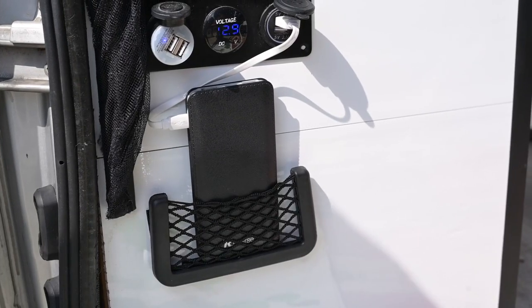We also added some small pockets to charge our electronic devices. We try to charge when we're driving because we have power coming from the sun and the engine, so we maximize that. But our electronics were going all over the place, so we installed these little mounted pockets where you can put your phone, cables, camera battery, drone, etc. — and they stay in place.